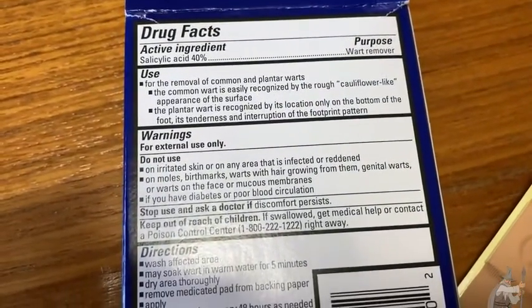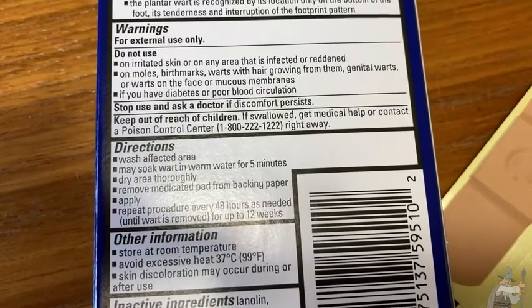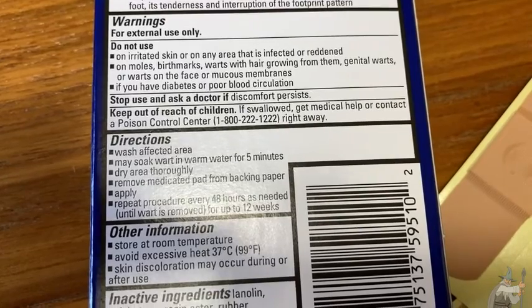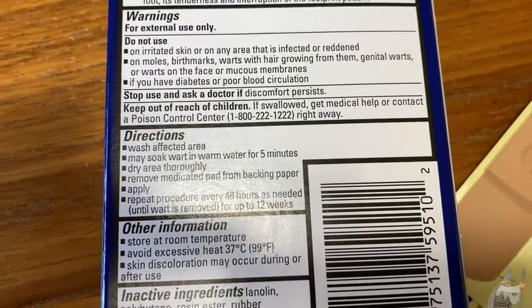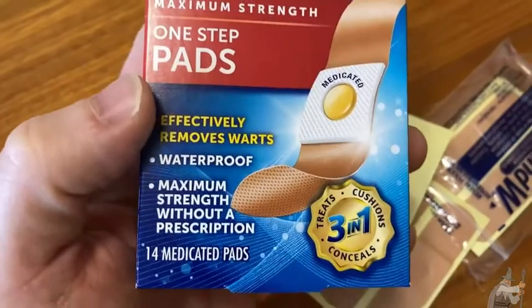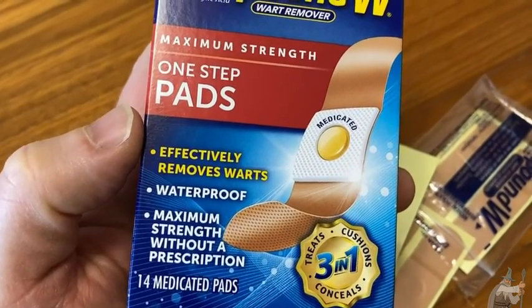Let's look at the directions — I read them this morning but we should read them again. Wash the affected area — I didn't do that. May soak in warm water for five minutes — I didn't do that either. Remove the pad from the backing — I did do that. Apply it. Repeat every 48 hours as needed. So I guess you can leave it on because it's waterproof, so you can take a shower with it. I can leave this on as I take a shower — that's kind of interesting.